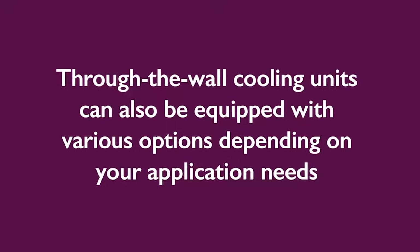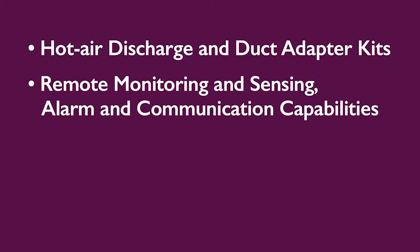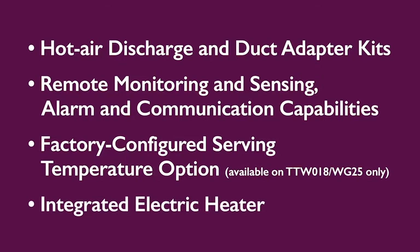Wine Guardian through-the-wall cooling units can also be equipped with various options depending on your application needs, including hot air discharge and duct adapter kits, remote monitoring and sensing, alarm and communication capabilities, a factory configured serving temperature option, and an integrated electric heater.